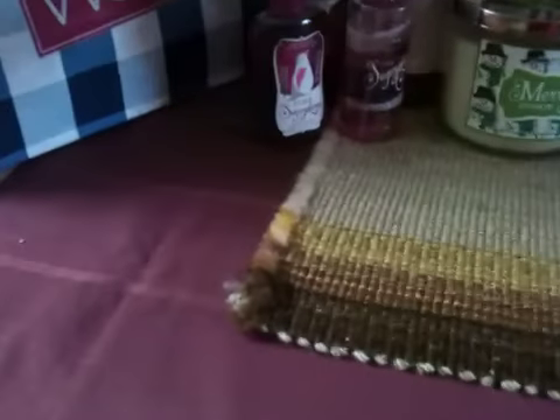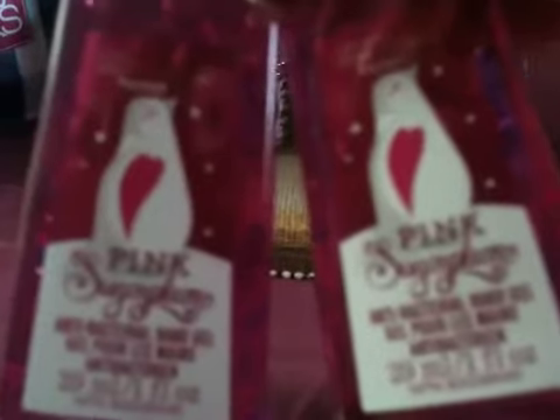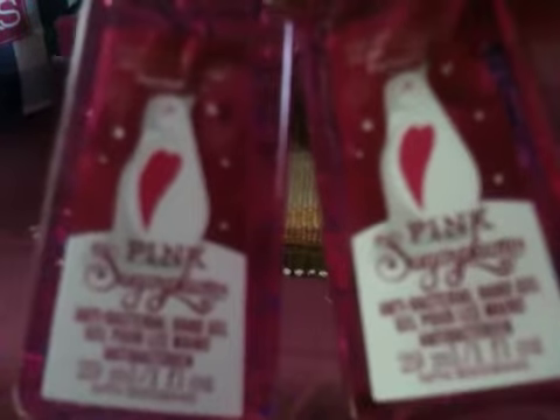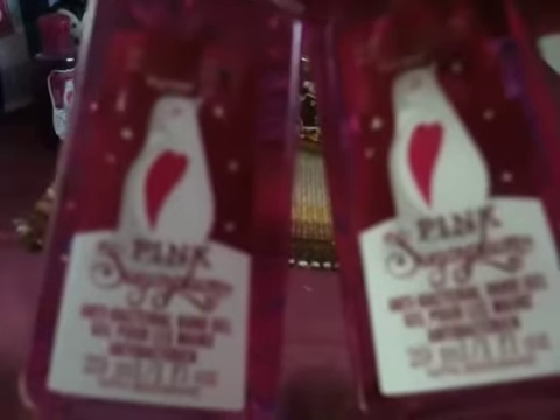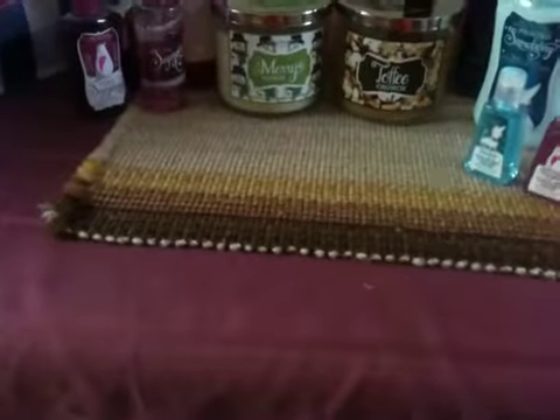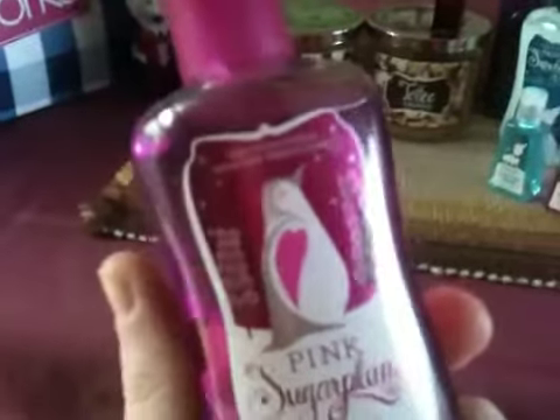Next is my absolute favorite — Pink Sugar Plum. I'm so happy it's finally back, because I did not stock up enough on this last year. I'll definitely be getting more Pink Sugar Plum this year. It is my absolute favorite for the holiday scents. So that's Pink Sugar Plum in the hand sanitizers. I actually got two of these, but I used up one already, because the minis don't last very long.